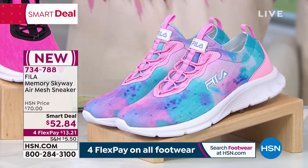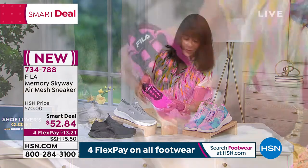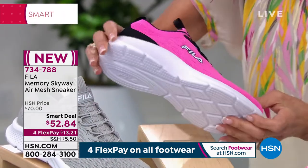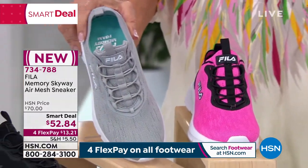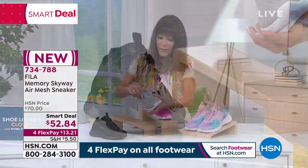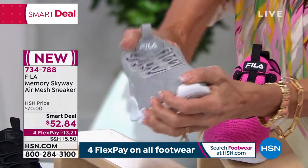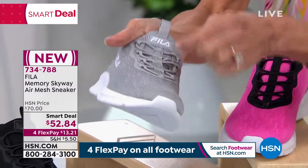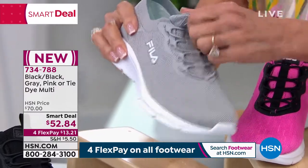We also have it in pink — so cute. They're all done with a lightweight knit upper. Look at the black — that is fabulous. We have it in plain gray and plain black. It's important for you to see the stretch — it's all stretch throughout. And when you look at the lace ties, they are elastic lace ties, so you're going to get all of that flexibility.